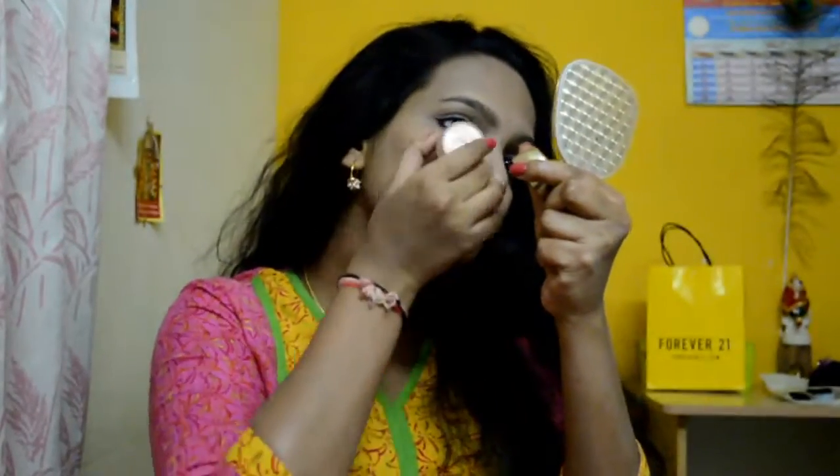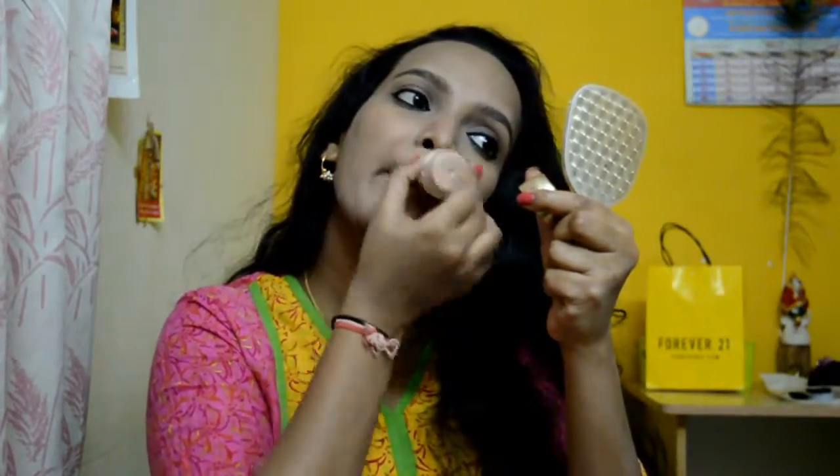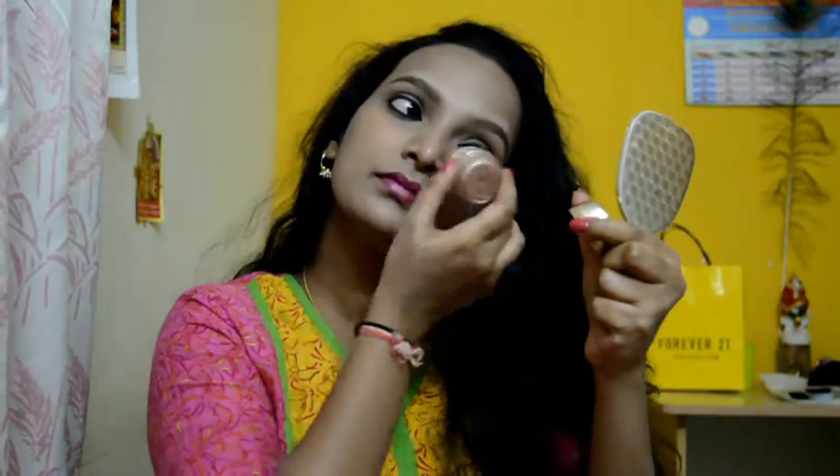Next, I'm using the Lakme face highlighter. I'm just dabbing it all over my face so the face gets that insta glow and shine look.